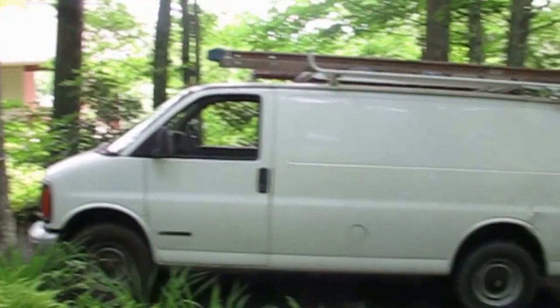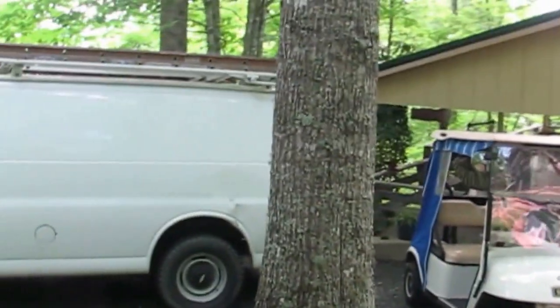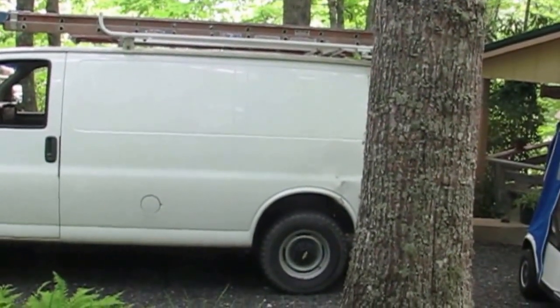The electrician came about 9:15 and he's putting the new outlet on the porch. He's using the new one we put in for the hot water heater — that circuit.